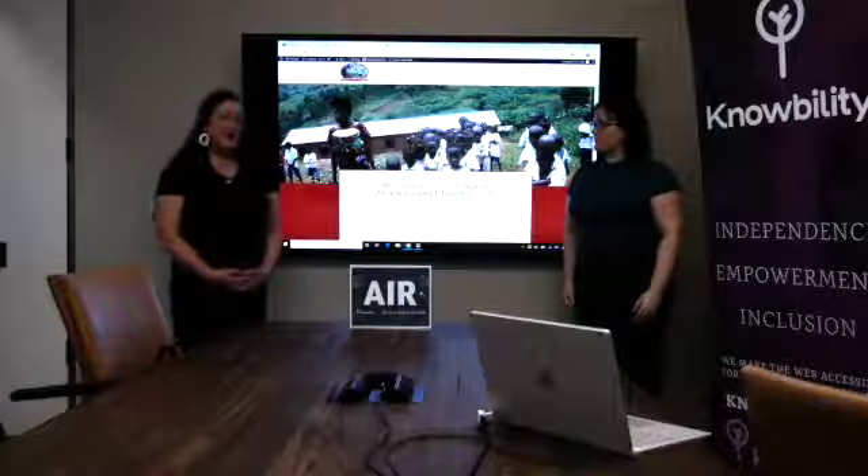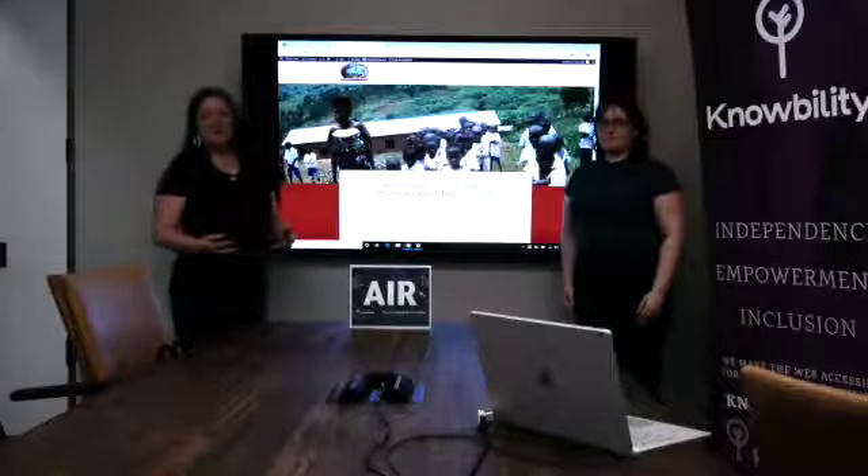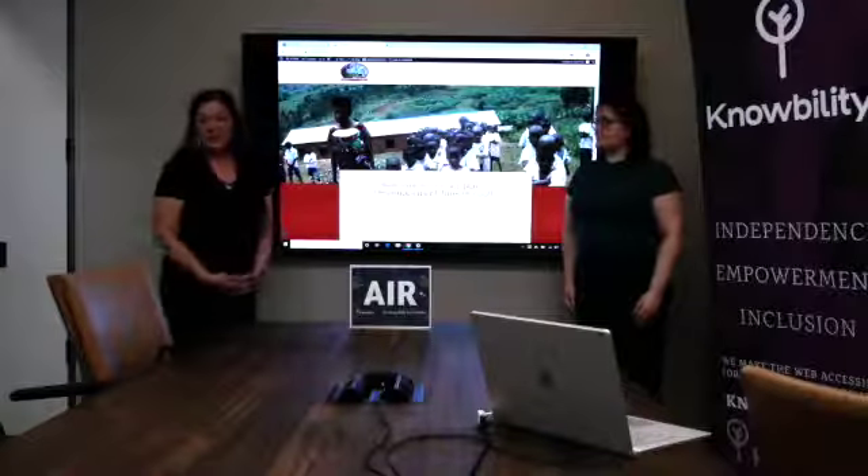Our other team members are Usha, Jonathan, and Cece. Usha is on the line with us, but Jonathan and Cece are at work, so are not able to be here with us.